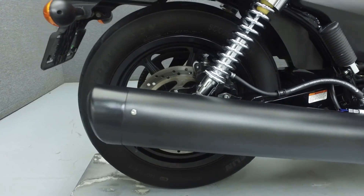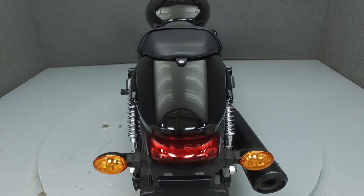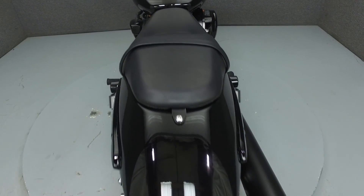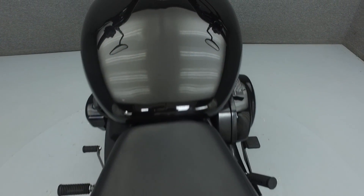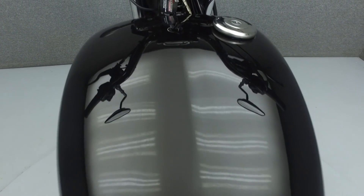Powered by a 492cc liquid-cooled V-twin engine with a 5-speed transmission, the Street 500 puts out 33 horsepower and 29 foot-pounds of torque at 3,500 RPM. It has a seat height of 27.9 inches and a wet weight of 489 pounds.